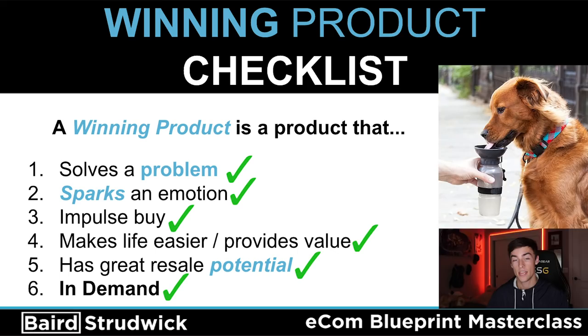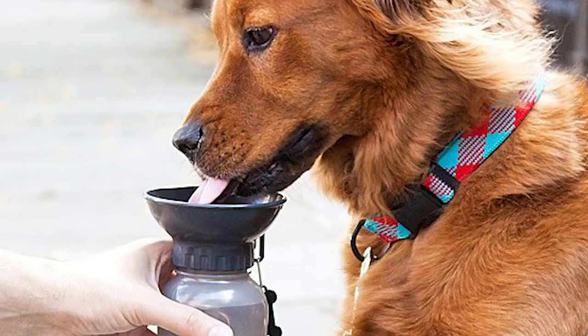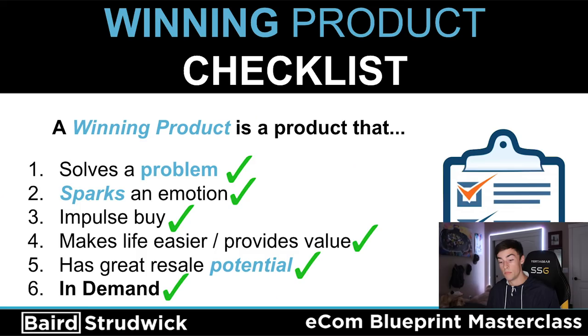First off, a product that solves a problem. There's this one product that everybody used to sell back in the day that still is selling very well — a dog water bottle. If you look at the picture, it's like a basic water bottle that has a little bowl at the bottom for dogs to drink out of. It's amazing because it solves a problem: if you're out with your dog on a hot day and there's no water around you, you have a water bottle and now that dog can drink and stay hydrated.